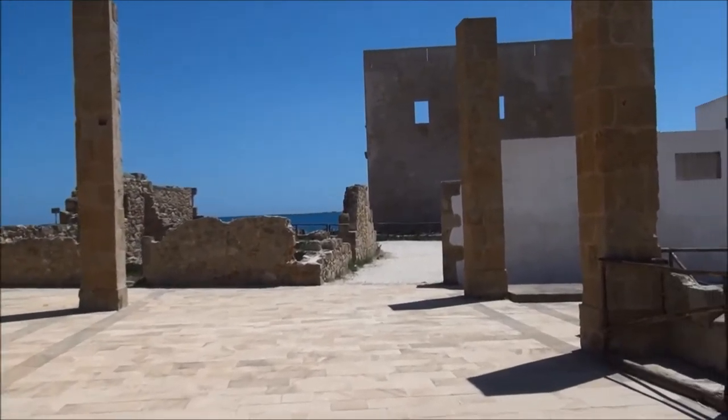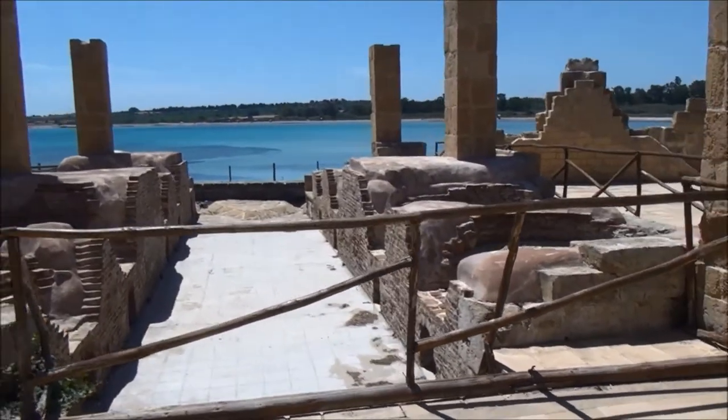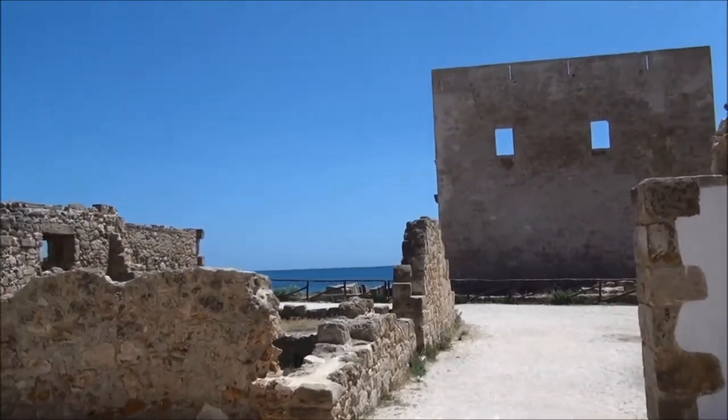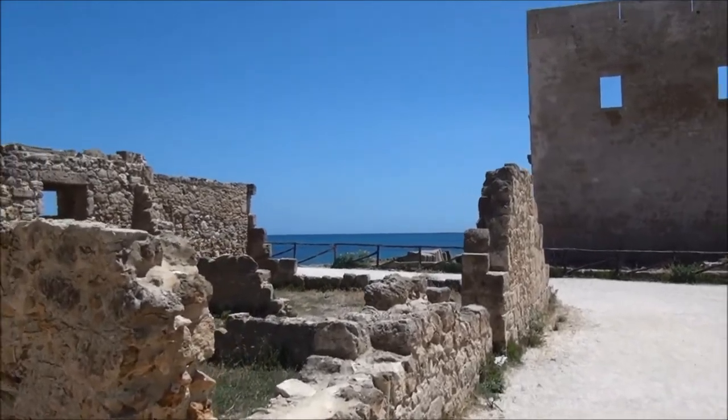As can be seen, this is no longer in operation. You have these wonderful colours here of the Ionian Sea — absolutely outstanding.